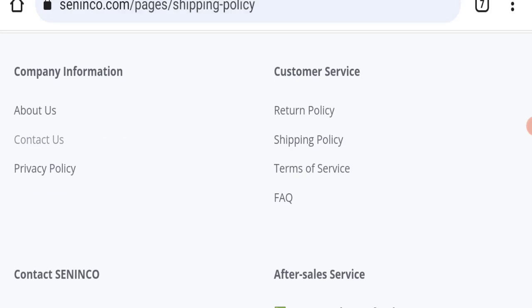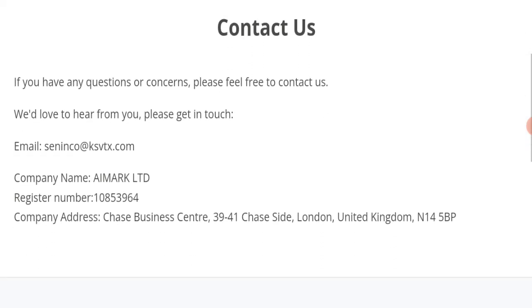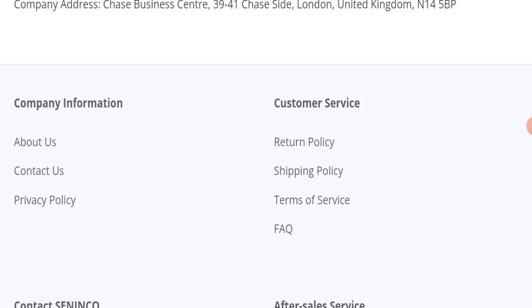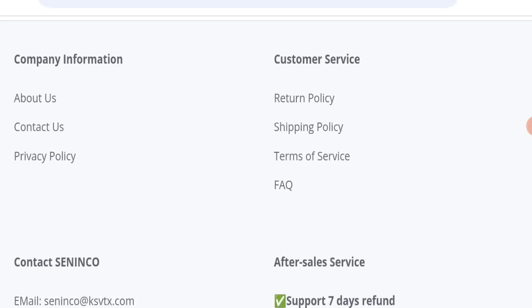Checking the contact us page, they have mentioned an email address — salinko@ksvth.com — which does not match the domain name, and that is a very negative sign. Additionally, this website is not active on any social media platform, which is also a very negative sign.